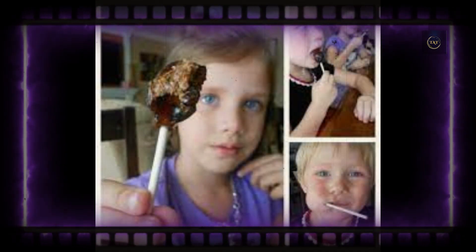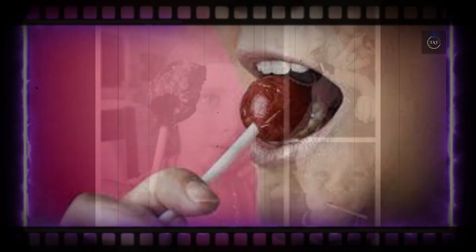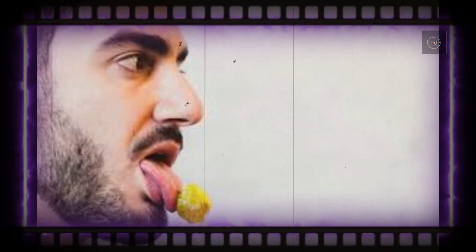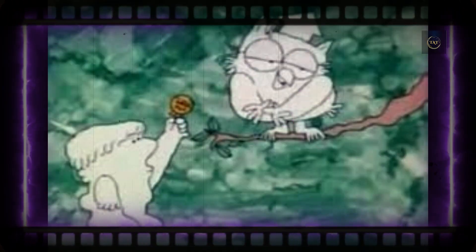Students at Bellarmine University in Louisville used human subjects and looked at additional factors such as gender and candy color to get to a final number. They found that an orange Tootsie Pop takes an average of 148 licks to consume, while a grape pop averages 198 licks. You can view the full results of their study here.